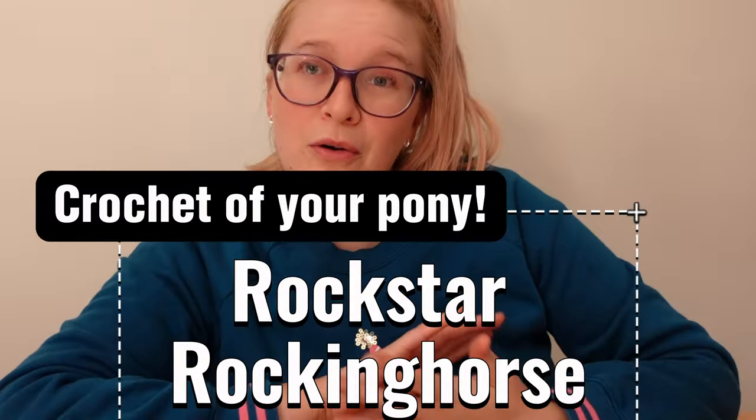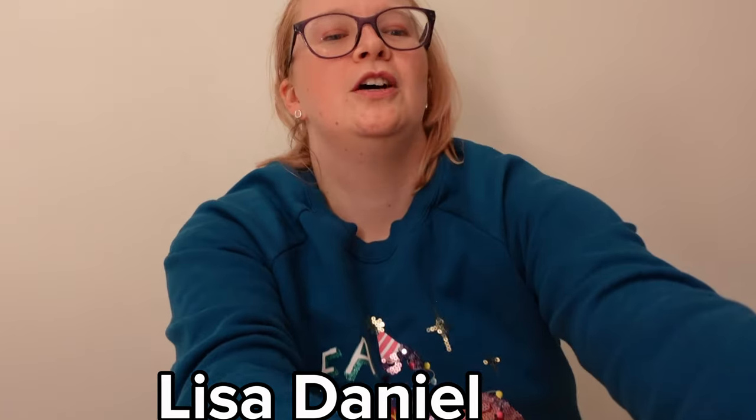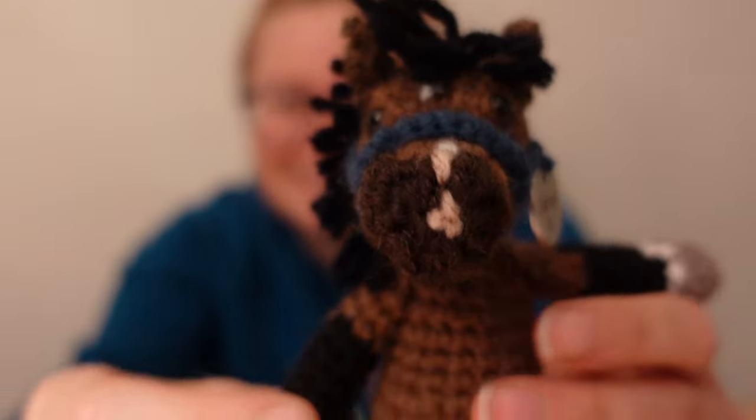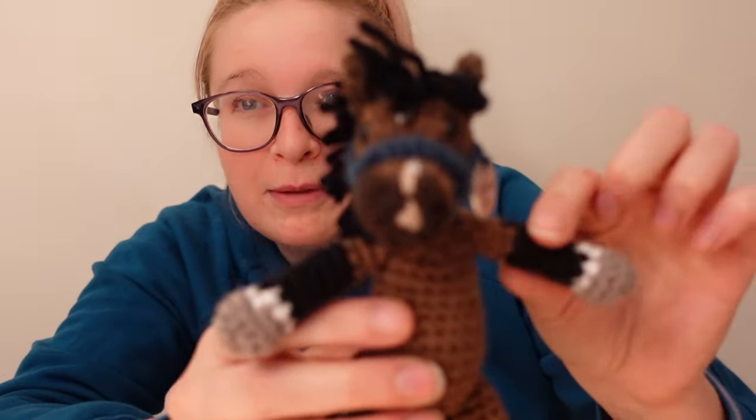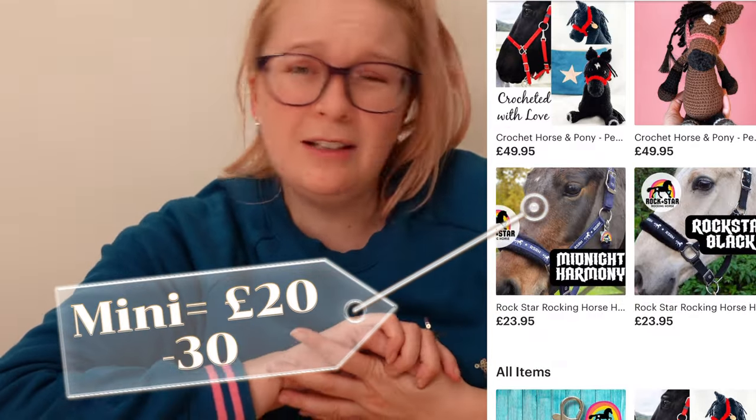Next is a crochet of your own horse, which I think is really personal — I couldn't help myself, I did buy one. This very talented lady crochets your horse by hand, puts a little head collar on, and gets all their markings spot on. You send her a picture. I know you're probably thinking I've lost it, but look how cute it is — imagine it as a little lorry mascot. When I lost Penny, I found it really comforting to have a likeness of her. The mini ones are around £20–£30, though she may be sold out, and larger ones are around £50.